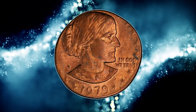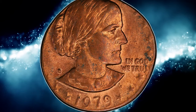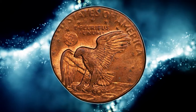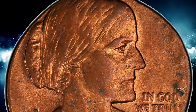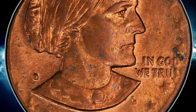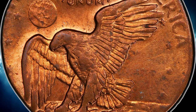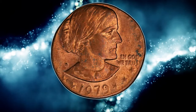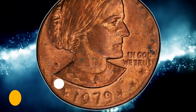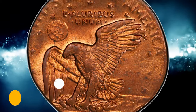Number 11, this is a 1979 Susan B. Anthony dollar struck on a copper cent planchet — a highly elusive and valuable error coin. This type of error occurs when there is a mistake in the minting process where the wrong planchet is fed into the coin press. Instead of receiving the proper coin composition, a copper cent planchet is used. This extraordinary error coin ended up selling for $8,700 on September 18th, 2023.